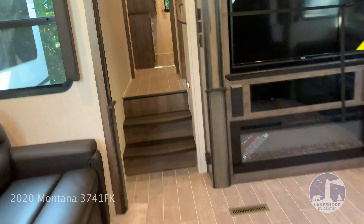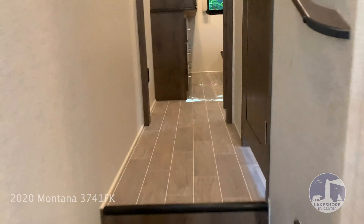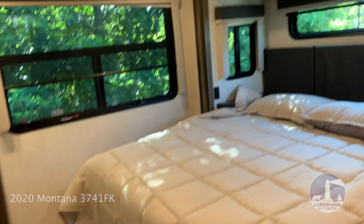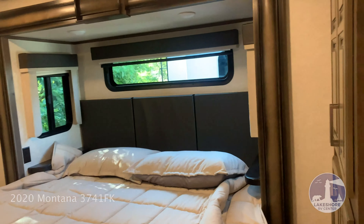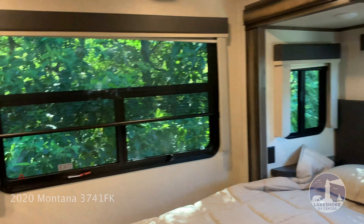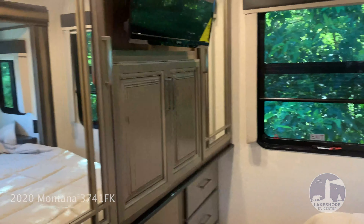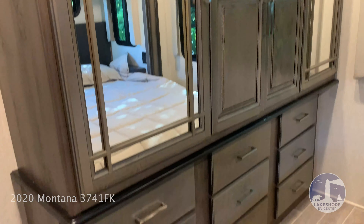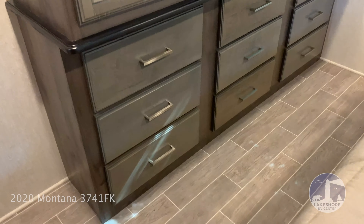Going to the back of the unit, you'll find the master bedroom with the king-size bed. Throughout this unit there are also night and day roller shades. There's plenty of wardrobe space and dresser space in the bedroom.